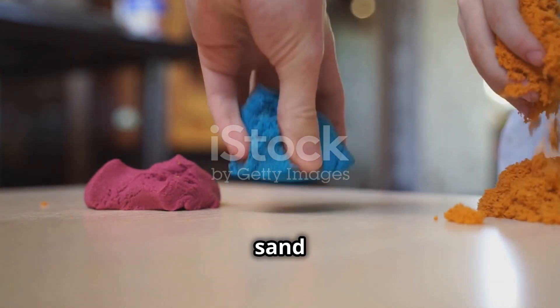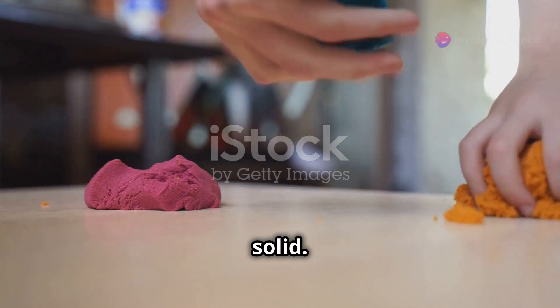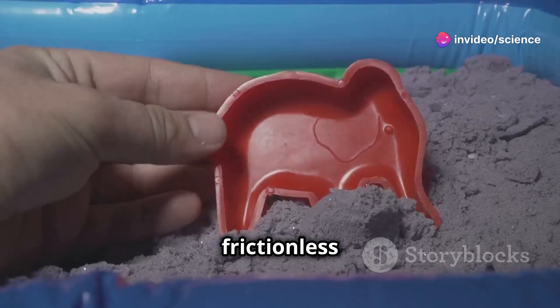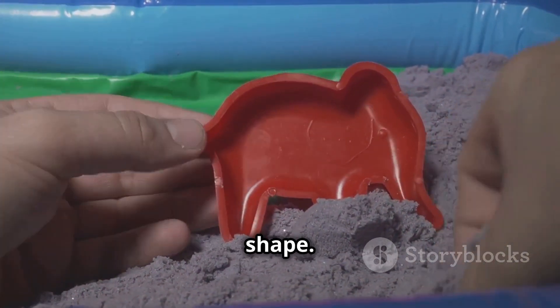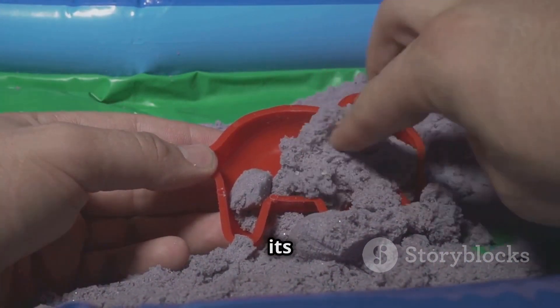Kinetic sand can actually flow like a liquid while still holding its shape like a solid. When you mold kinetic sand, the silicone oil creates a frictionless surface between the sand grains, making them stick together and hold their shape. But when you let go, the sand flows back into its original state.